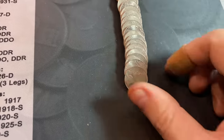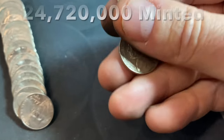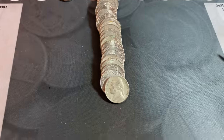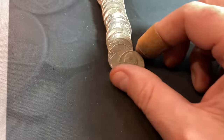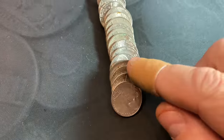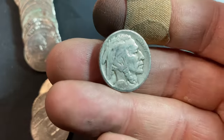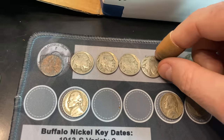Roll number 29 gives us a 1947 Jefferson nickel from San Francisco - lower mintage but not a semi-key. Roll number 40 actually has two finds: a 1947 Denver Jefferson and our fourth buffalo nickel, a 1926 Philadelphia. If it had an S mint mark it would have been another nice find, but I'll still take it. That is a buffalo stampede going on with ten rolls left.